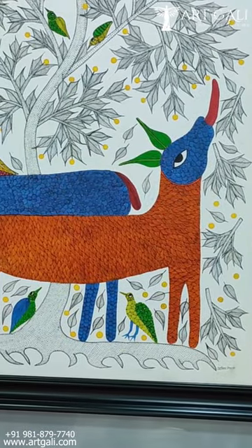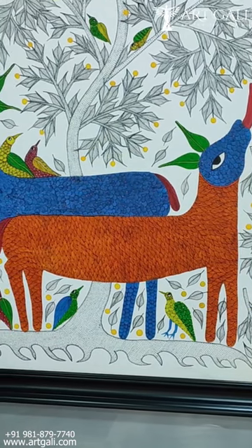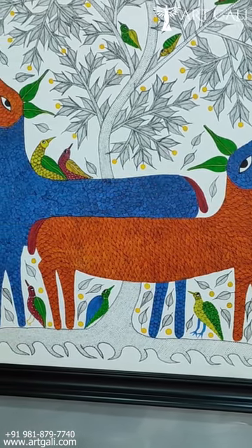You see the next artwork. This is named as Synergy. This is a Gond art form from Madhya Pradesh.